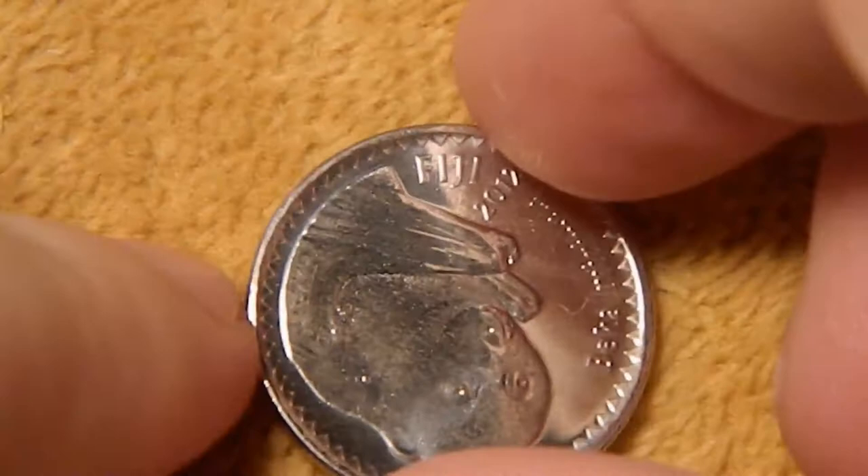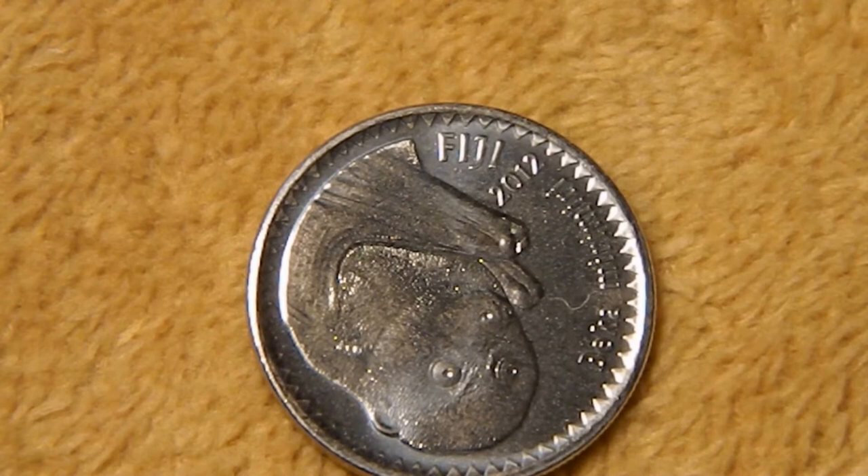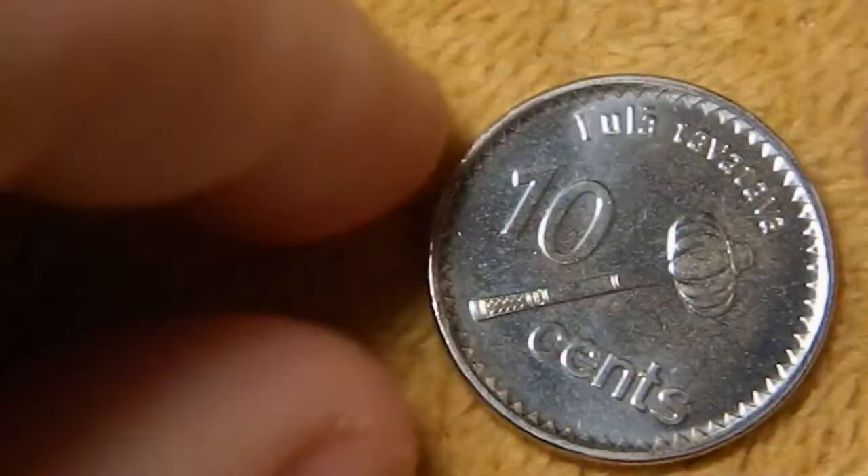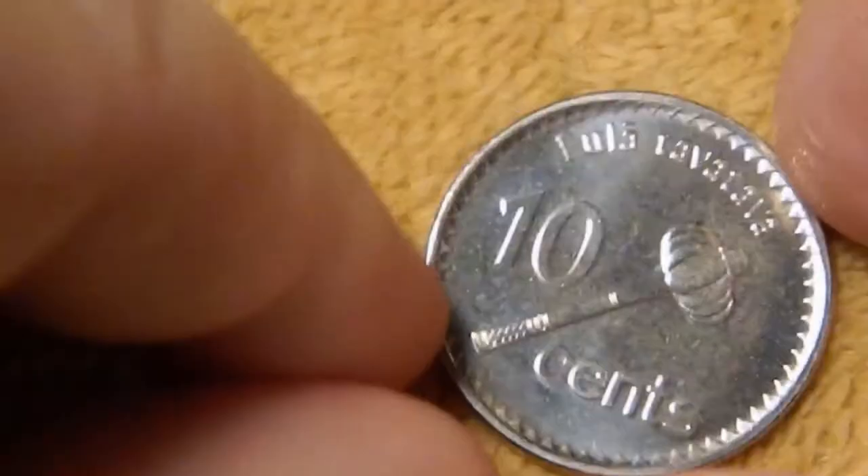Next up we have the 10 cent piece. Again you have Fiji at the top, the date 2012, then Beka Miri Miri, which is a Fiji flying fox. This is the smallest of three species of flying foxes in Fiji, and these are kind of similar to the bats on the American Samoan quarters that came out recently. On the reverse, you have the Itala Teva Teva, which is a wooden throwing club.